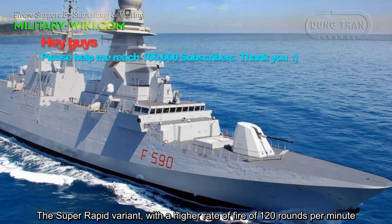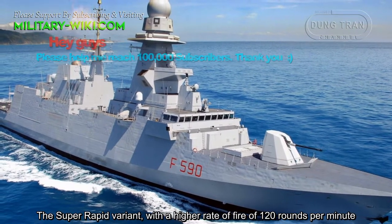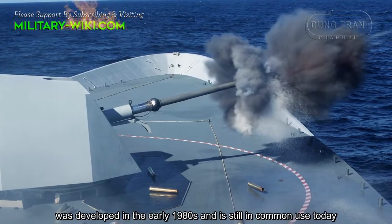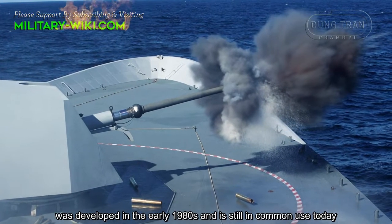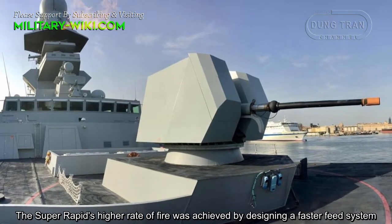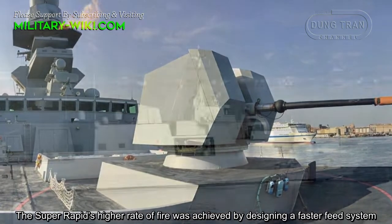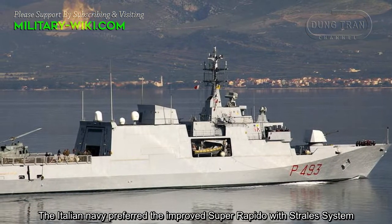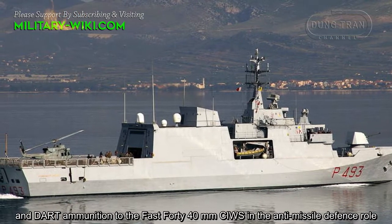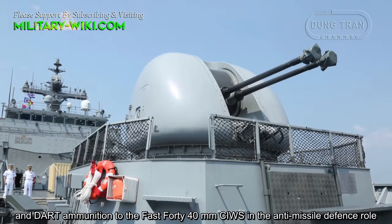The Super Rapid variant with a high rate of fire of 120 rounds per minute was developed in the early 1980s and is still in common use today. The Super Rapid's high rate of fire was achieved by designing a faster feed system.